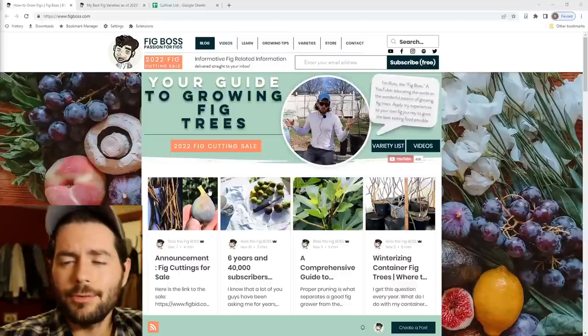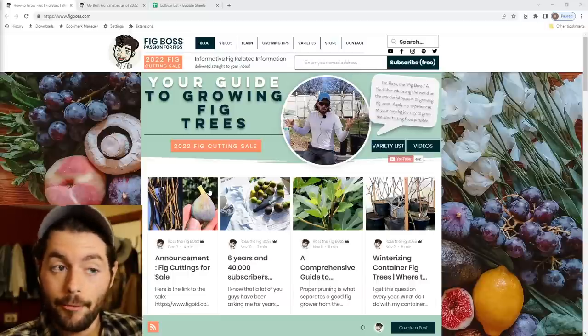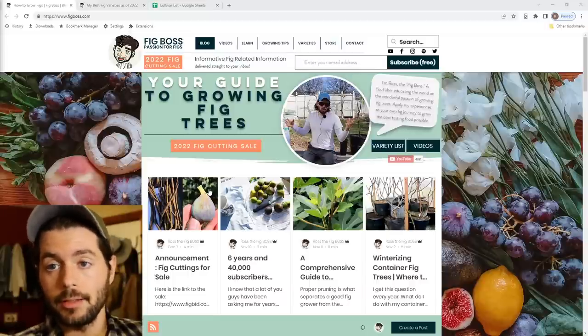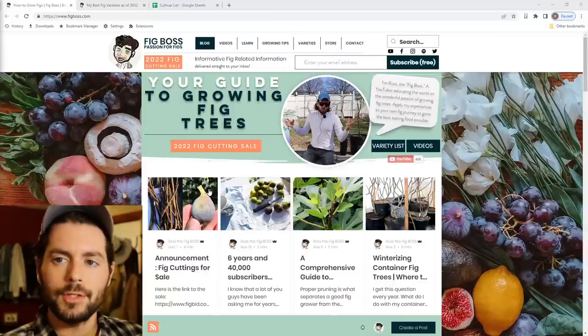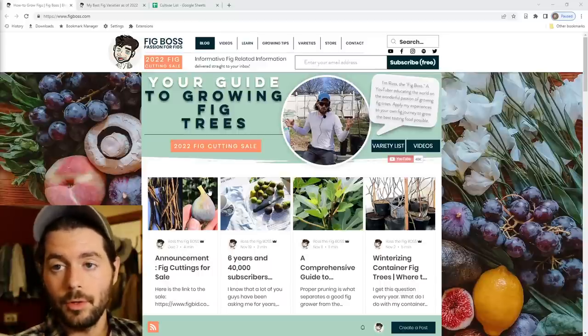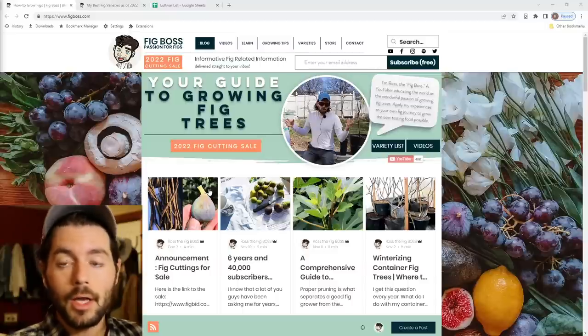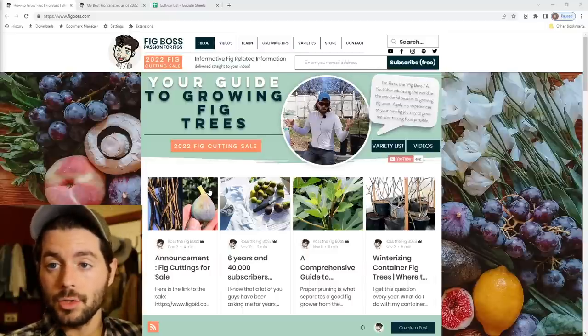All right, everybody, this is Ross the Fig Boss. In today's video, we're talking about my best fig varieties that I grow here in the Philadelphia area. I love making this video every year, and before we get into this, I really want to preface a few things because there are a number of things that are really important to know before we go into all the different varieties and talk about the reasons why these specific varieties are so special.